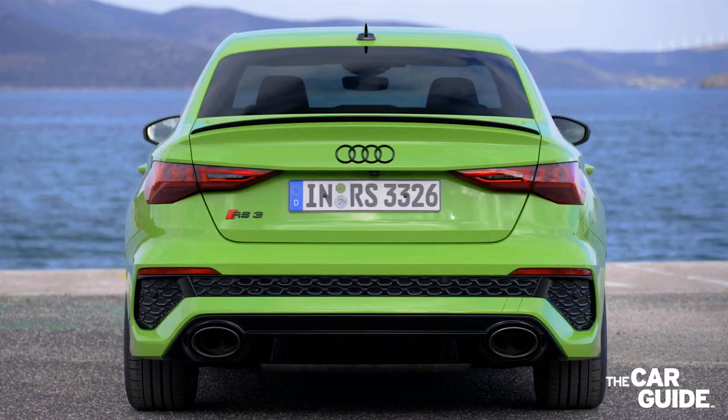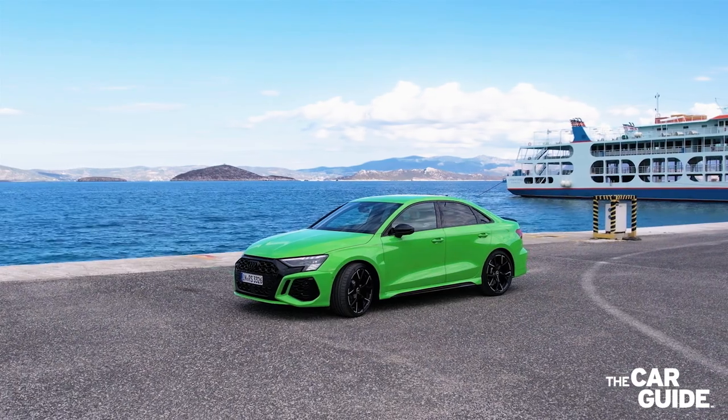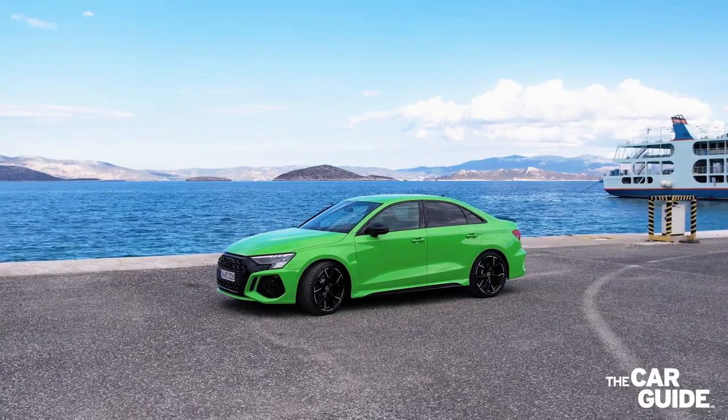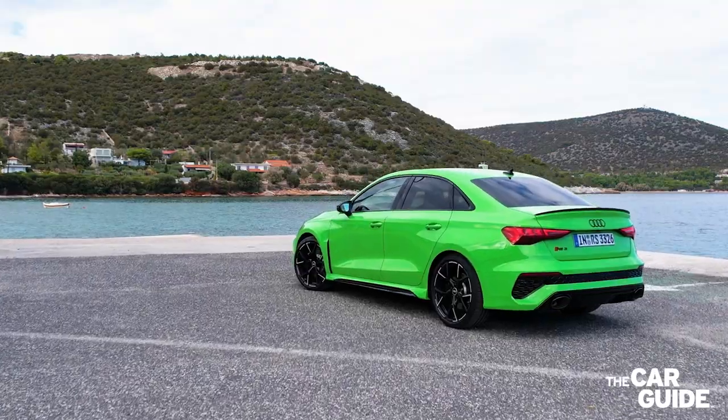In Europe and other markets, the RS3 is available in a five-door Sportback configuration in addition to the four-door sedan, but unfortunately we will only get the sedan here in North America.